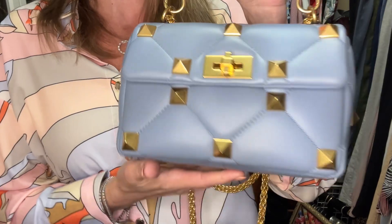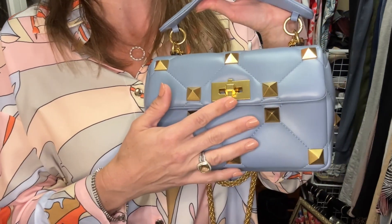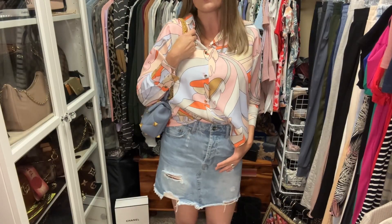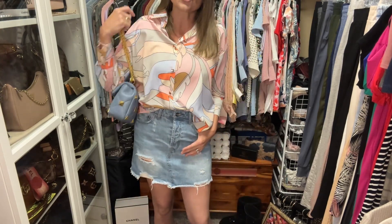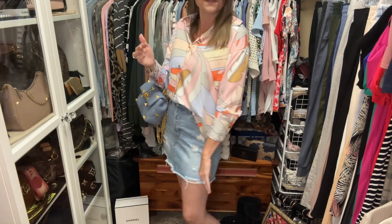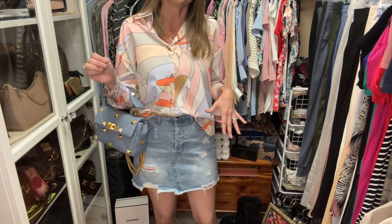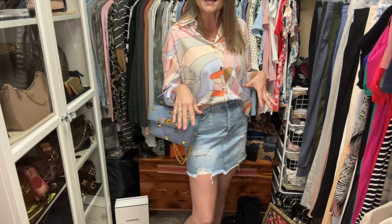I'm also pairing this with my beautiful Valentino Roman stud bag in the medium size, which I picked up from Rebag. The leather is divine, I love the gold studs, and I think it goes super nicely with the golden buttons on this top. The most comfortable way to wear this bag is on the shoulder with the chain just like so. You can also wear it on the crook of your arm, which looks amazing as well. I think the shirt drapes beautifully and looks very classy — you could definitely dress it up with slacks or a dressier skirt.